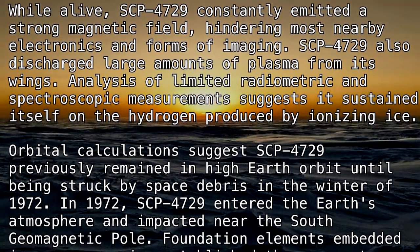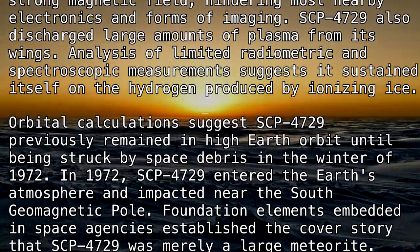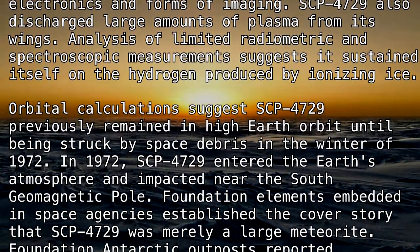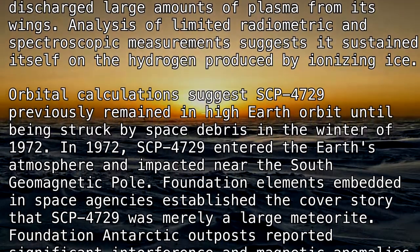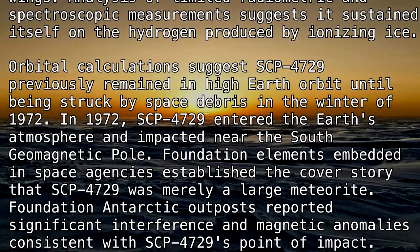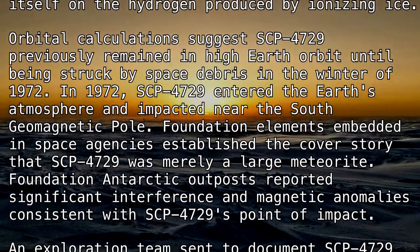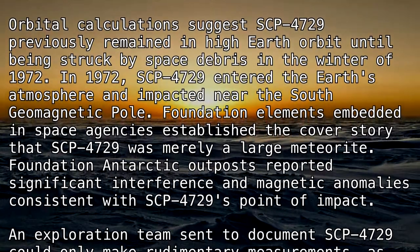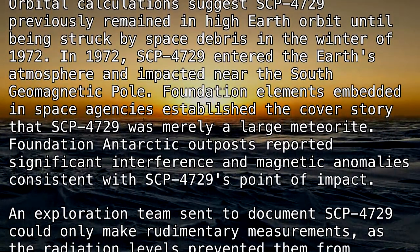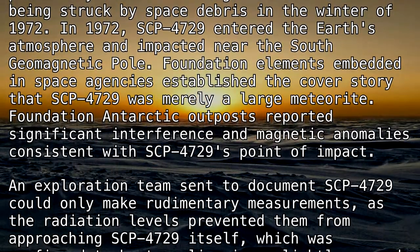In 1972, SCP-4729 entered the Earth's atmosphere and impacted near the south geomagnetic pole. Foundation elements embedded in space agencies established the cover story that SCP-4729 was merely a large meteorite. Foundation Antarctic outposts reported significant interference and magnetic anomalies consistent with SCP-4729's point of impact.